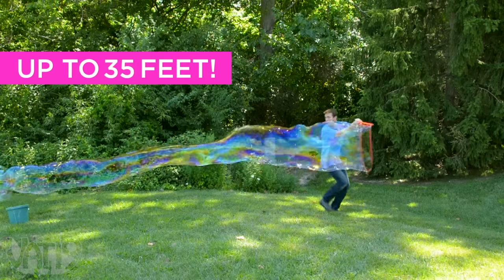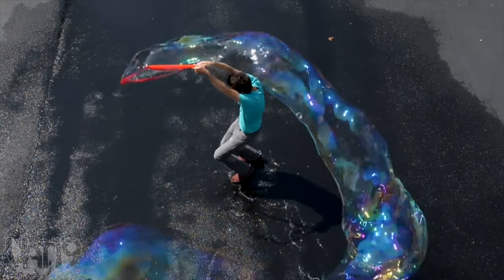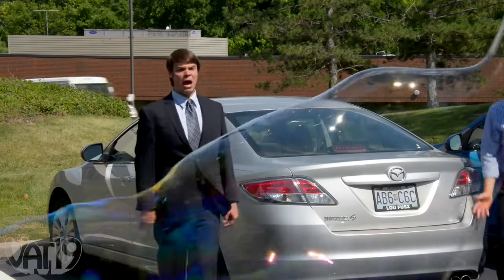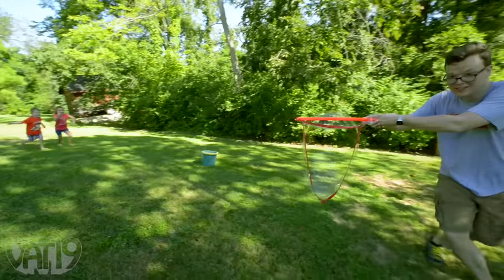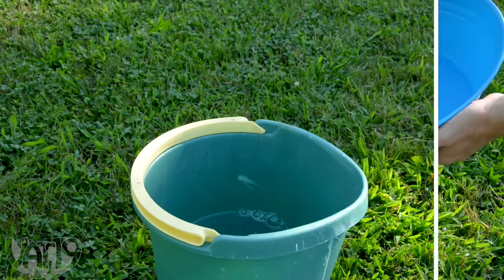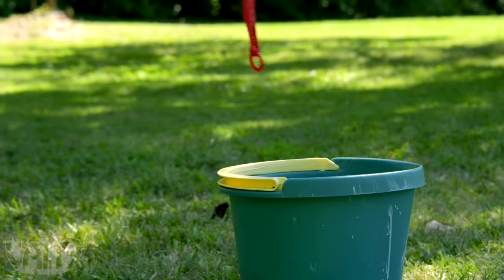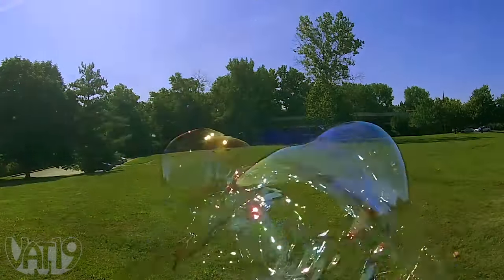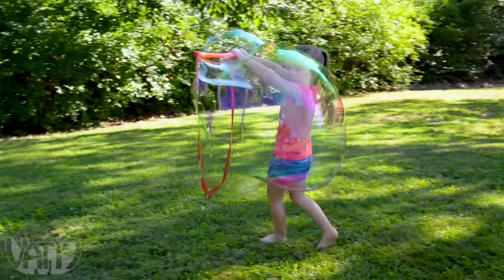Bubble Thing is a contraption that makes the largest bubbles you've ever seen. This thing makes bubbles up to 35 feet long, with a diameter that can surround a human being. Informal testing shows it's impossible to remain serious when giant bubbles are afloat. The biggest bubbles are made in high humidity with calm air, but you can make enormous bubbles in any type of good weather. To make bubble solution, mix water, dish soap such as Dawn or Joy, and big bubble mix in a bucket. Then dip the fabric loop into the bubble solution, open the thing up, swing it through the air, and create the biggest bubbles ever. Make stunningly giant soap bubbles with the Bubble Thing. Buy it now at vat19.com.